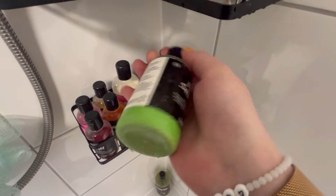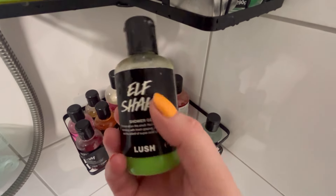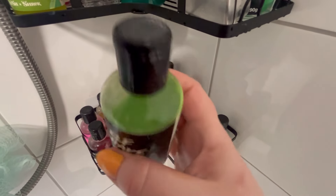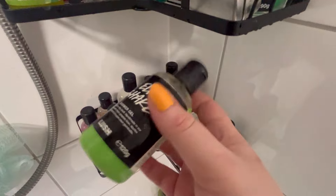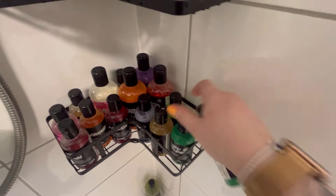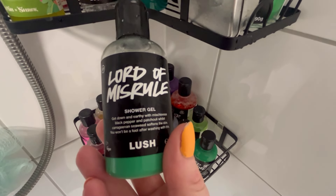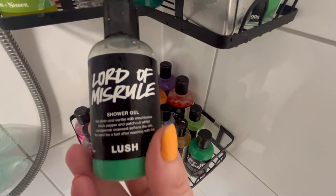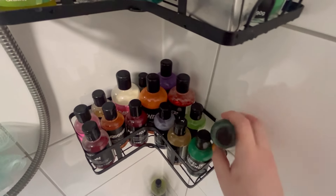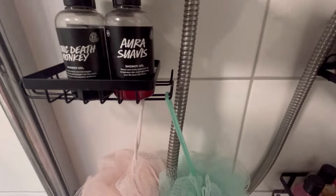Then I have an Elf Shake from Christmas before last - I got this off Vinted, it's really nice and smells just like sweets. Then I have two Lord of Misrule shower gels - one currently in use and one to use. I love the Lord of Misrule scent, it's really sweet but also earthy. Would recommend grabbing that at Halloween if you can.